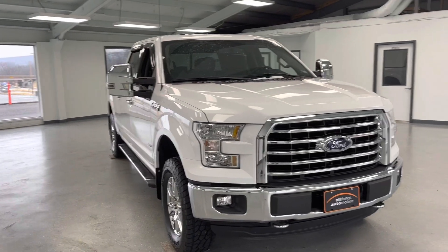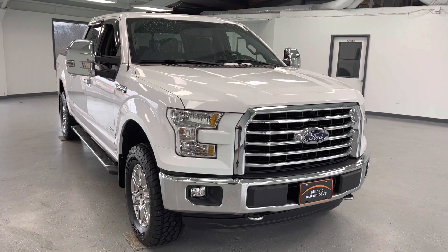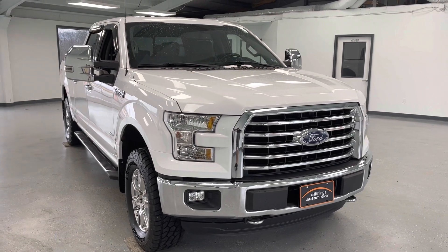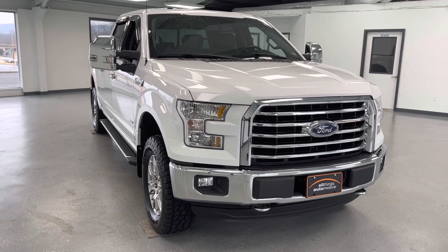Hey everybody, what's going on? My name is Trent Sowers here with All Things Automotive. Today we are looking at a 2016 Ford F-150 Super Crew. Local owner here, well maintained, just over 63,000 miles.